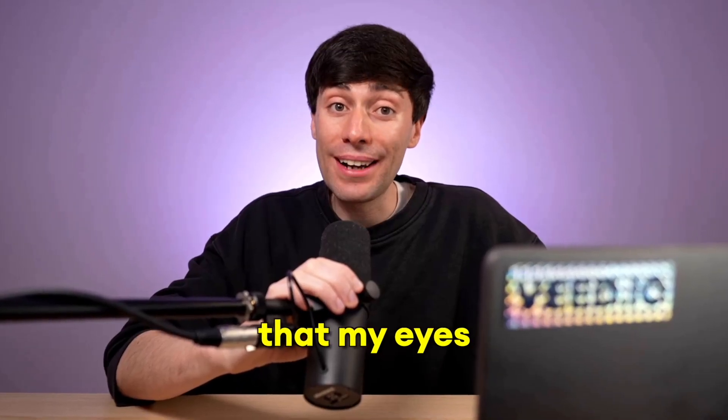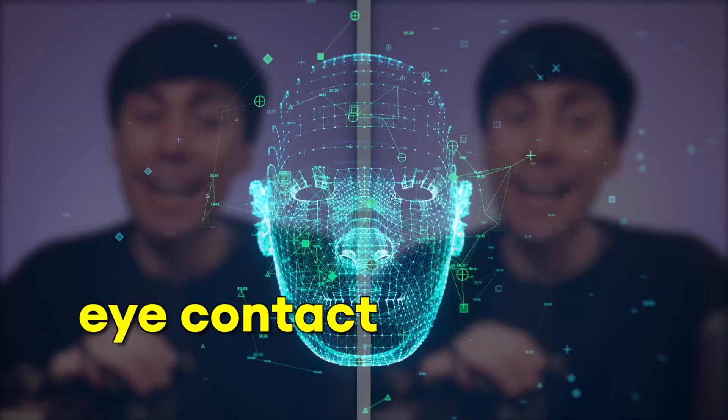Would you believe me if I told you that my eyes are not even real? I recorded this entire clip without looking into the lens and just fixed it later with a new AI tool called Eye Contact Correction.